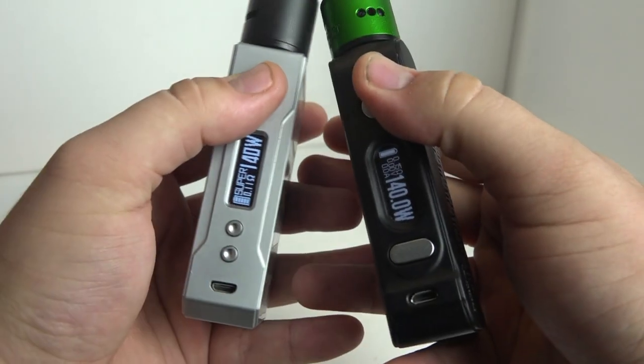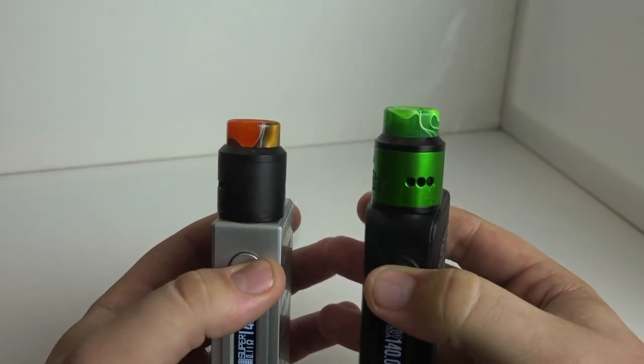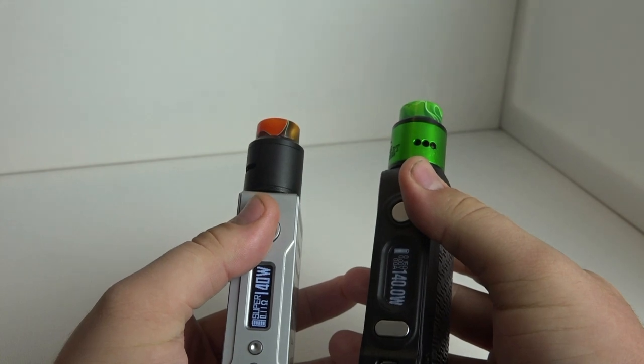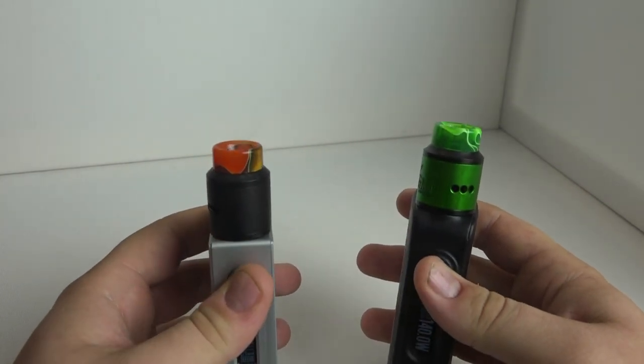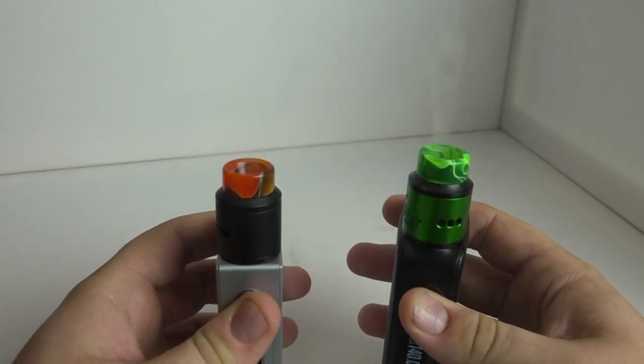Before we get to battery life, one more thing that gets the hype going for the VooPoo Drag is its claimed 0.025-second fire time. Honestly, I feel like that's a bit of a gimmick — I had no way of testing down to the hundredth of a second. The Drag did feel like it fired a touch sooner than the VT-167, but once it fires it's not really noticeable to any significant extent, so I'm not giving extra points to the Drag for that.